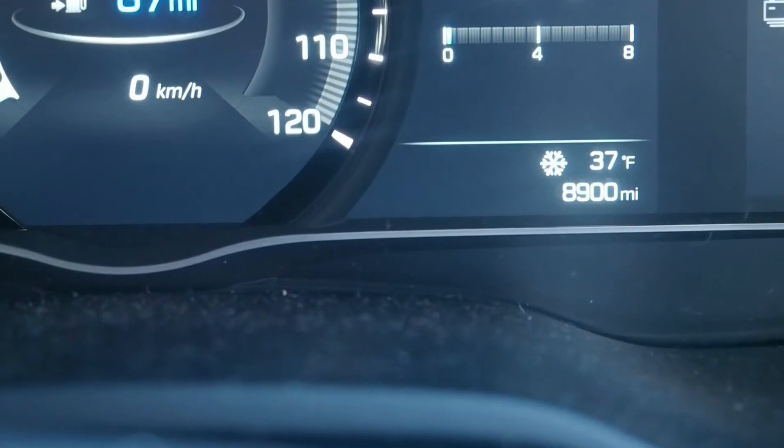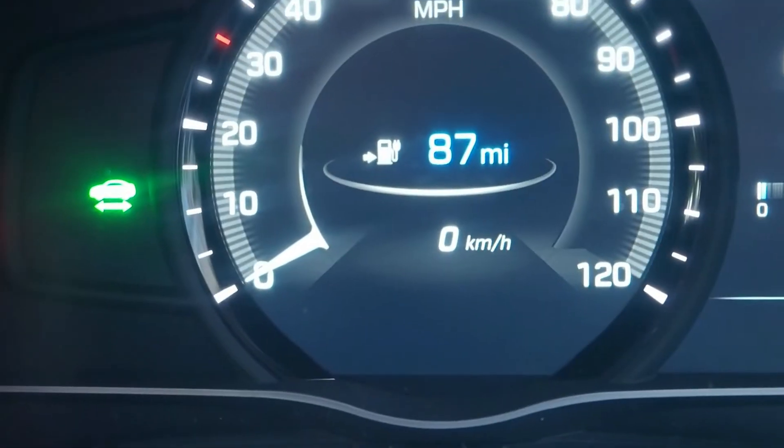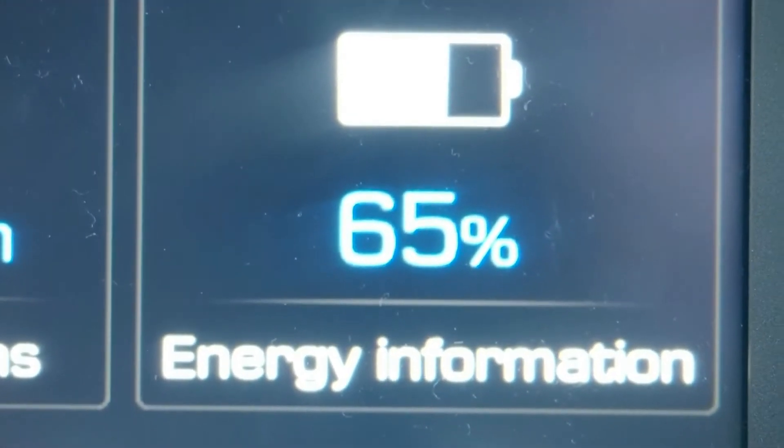Today it's 37 degrees. We have 87 miles of range and 65% battery. Let's see what happens and what changes after we've put the charger on for one hour — just one hour to warm the battery up, not really to put much charge in, but because we're going out.